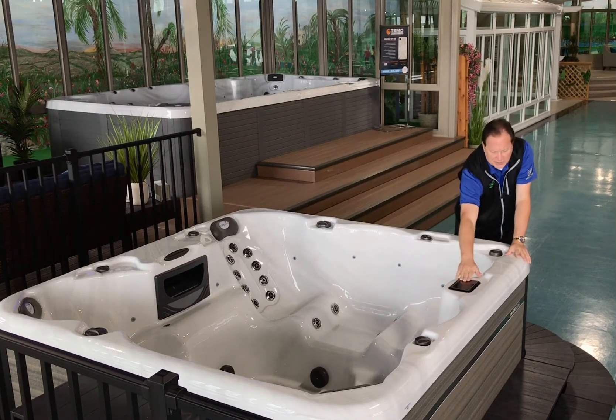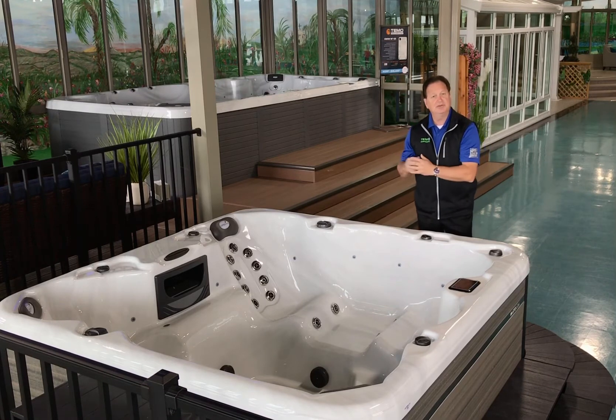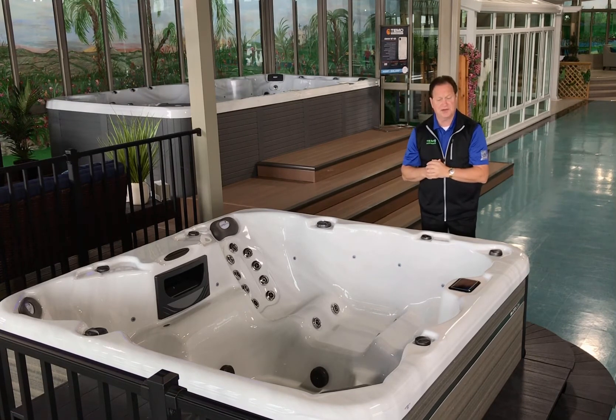Aspen also does a touch screen top control, so it's a really nice color screen that makes it very interactive with you. It does have the ability to have a Bluetooth system and LED lights, which we'll show you in another video.